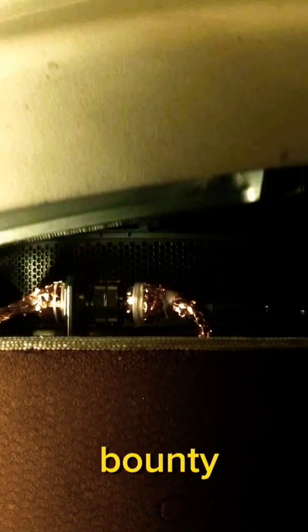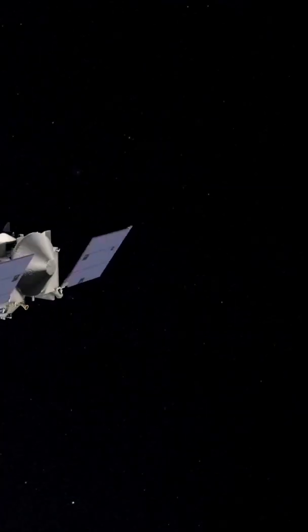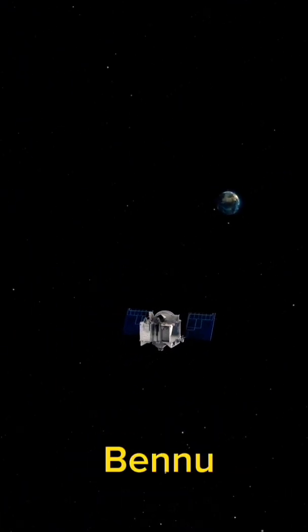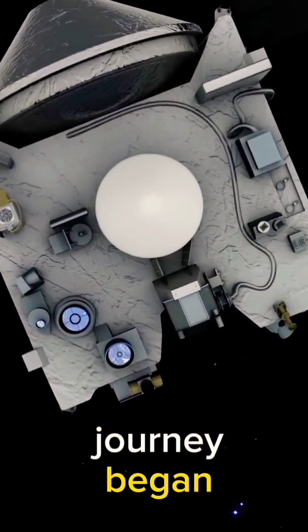OSIRIS-REx stowed its bounty and closed its sample return capsule. It bid farewell to Bennu in May 2021, embarking on a 1.2-billion-mile cruise back to Earth. Now, two years and four months after leaving Bennu, OSIRIS-REx is closing in on the place where its journey began.